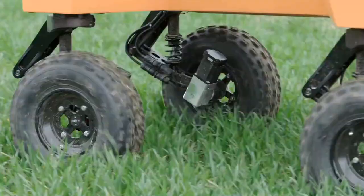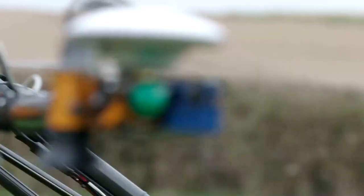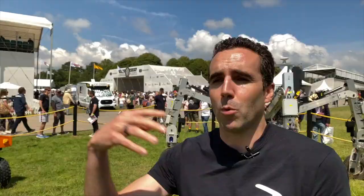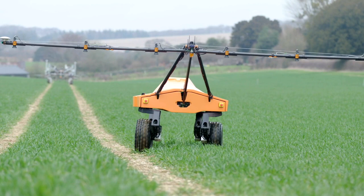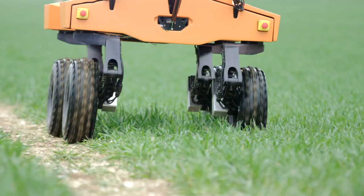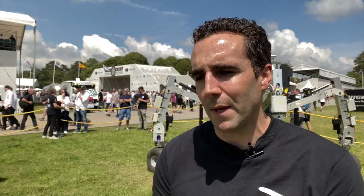Investment in agricultural robotics is being fuelled by a growing interest in regenerative farming techniques. Regenerative farmers are trying to do things that are good for the soil, but they're still working within the constraints of big, heavy machinery. This technology will more or less do away with that, and significantly reduce inputs — taking it to the next level. Rather than dosing a whole field with fertiliser, it means actually understanding exactly which parts of the field require fertiliser and then just dosing those parts.